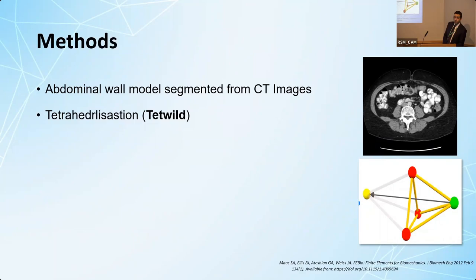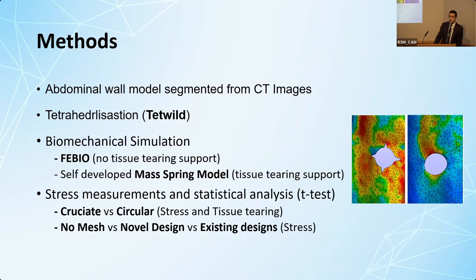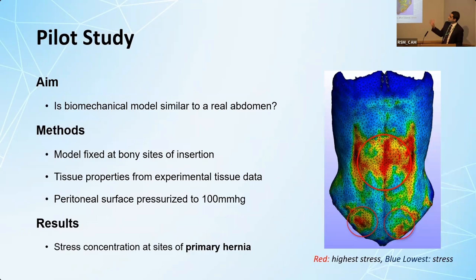I generated a 3D model of the abdominal wall from a CT scan and converted it to tetrahedra, which can be simulated in software. I used validated software, FEBio, that is specific to biological simulation, and also developed my own mass-spring model to overcome its limitations. Statistical analysis was performed to compare the peak and median stresses of both designs. In a pilot study, pressurizing the abdominal wall model resulted in stress concentration at the sites of primary hernia, so the model appears to behave similarly to an intact abdomen.